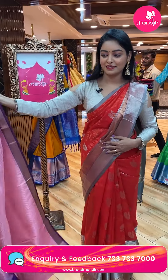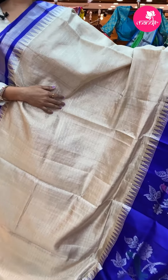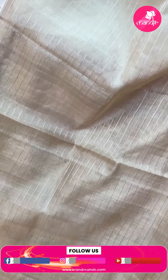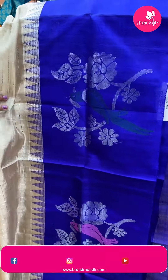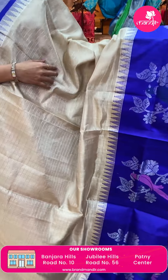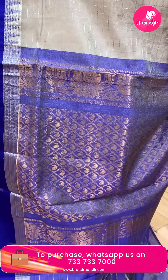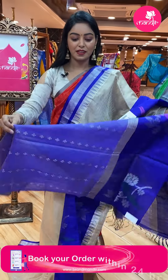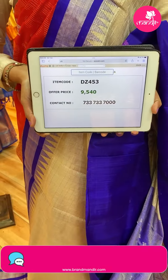Next sari — nice cream color sari. All over the body there are silver lines in checks model — lightweight sari. Contrast border in dark navy blue color with silver zari, florals, birds combination and temple design. Beautiful contrast pallu with mango design in checks with gold zari, same border. Wow, nice contrast blouse with butis and same border. Code DZ453, offer price ₹9,540.